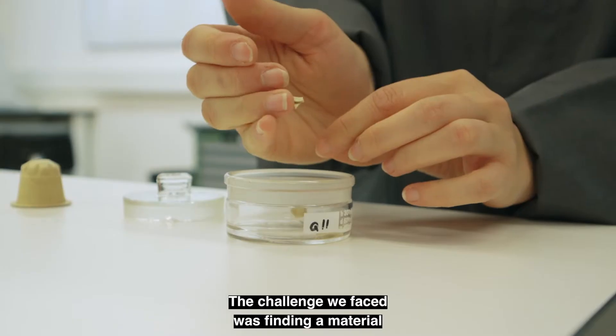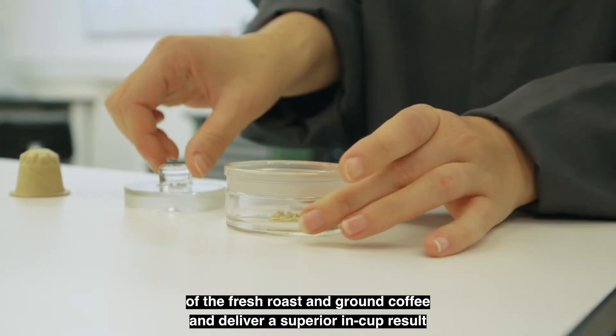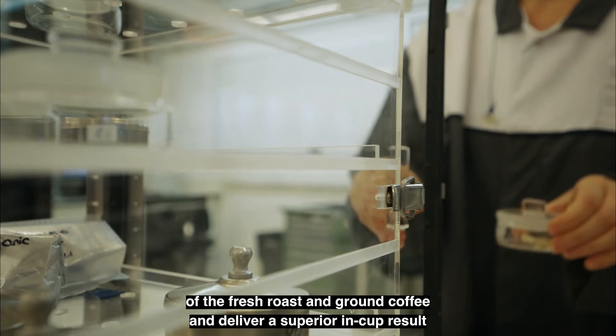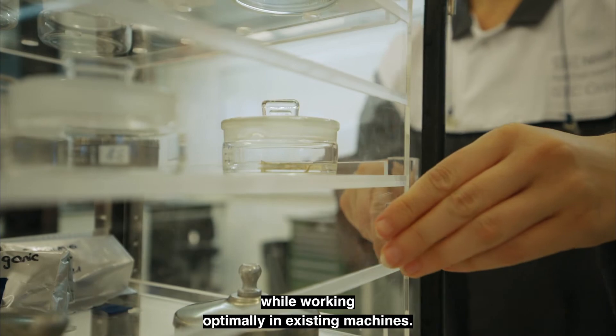The challenge we faced was finding a material that enabled us to adequately protect the quality of the fresh roast and ground coffee and deliver a superior in-cup result, while working optimally in existing machines.